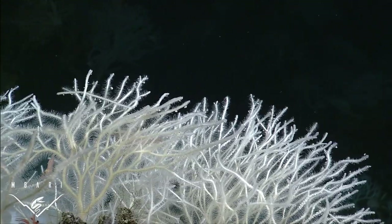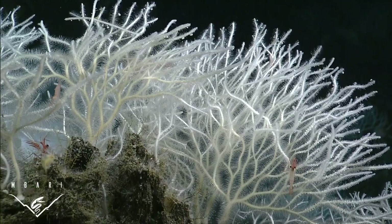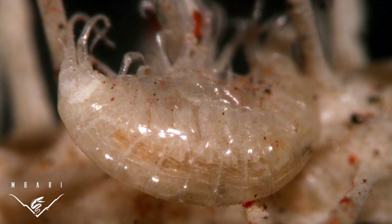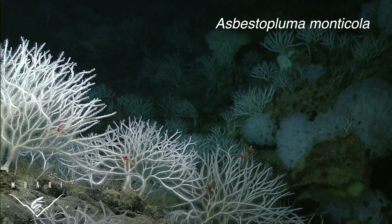When small crustaceans bump into their spiny skeletons, they get trapped by numerous microscopic hooks, much like a fly gets trapped in a spider's sticky web. Once trapped, sponge cells mobilize, engulf the prey, and slowly digest it.